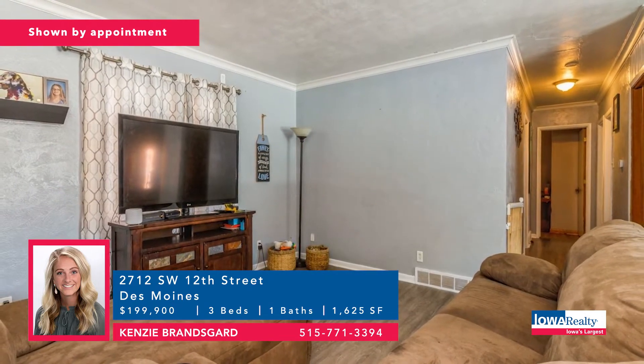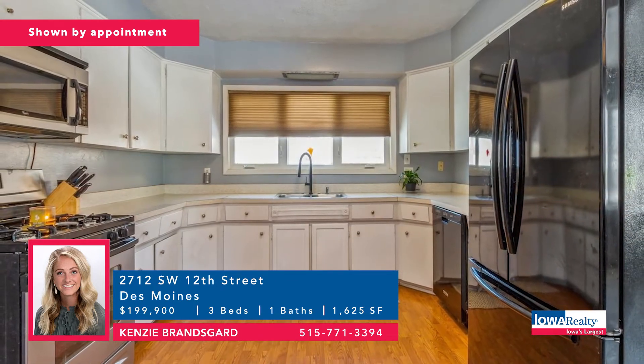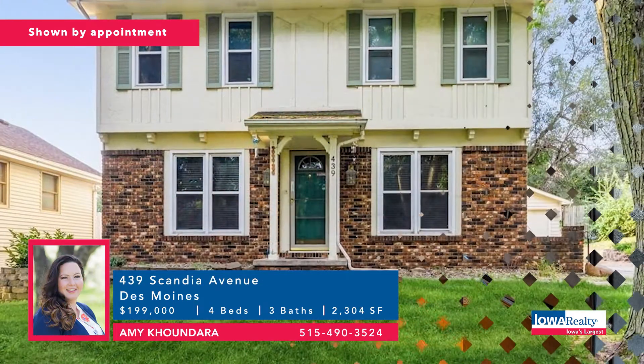Another nice three-bedroom ranch priced at $199,000 — going to make you think about why rent. Kenzie Bransgard can talk to you about this one. You'll see original hardwood floors, recently installed vinyl plank flooring in the hallway, living room, and dining room. Updated furnace, windows, doors, roof, soffits, and gutters.